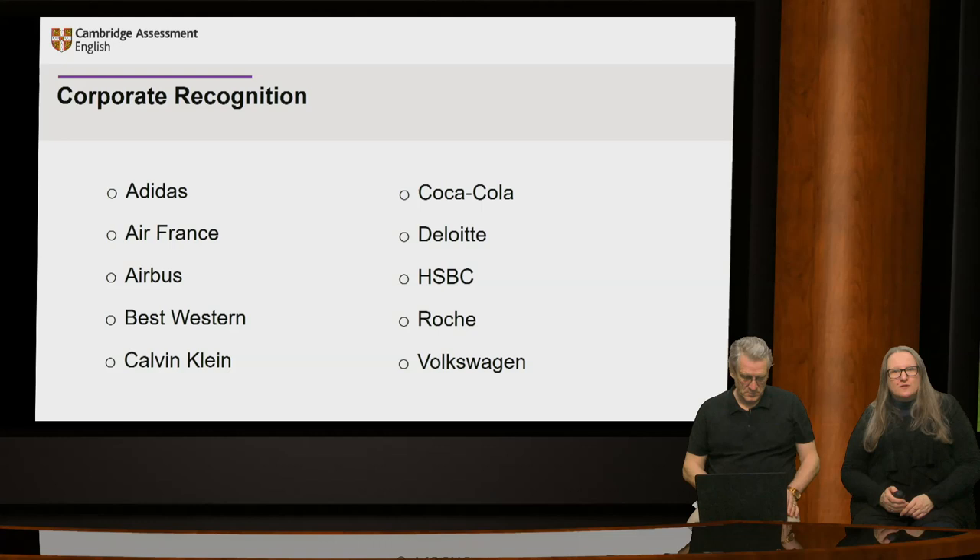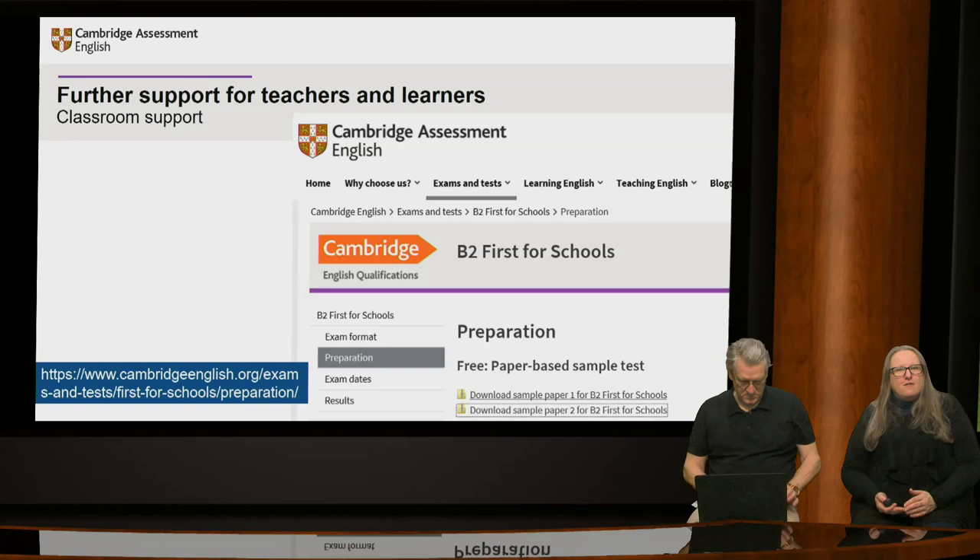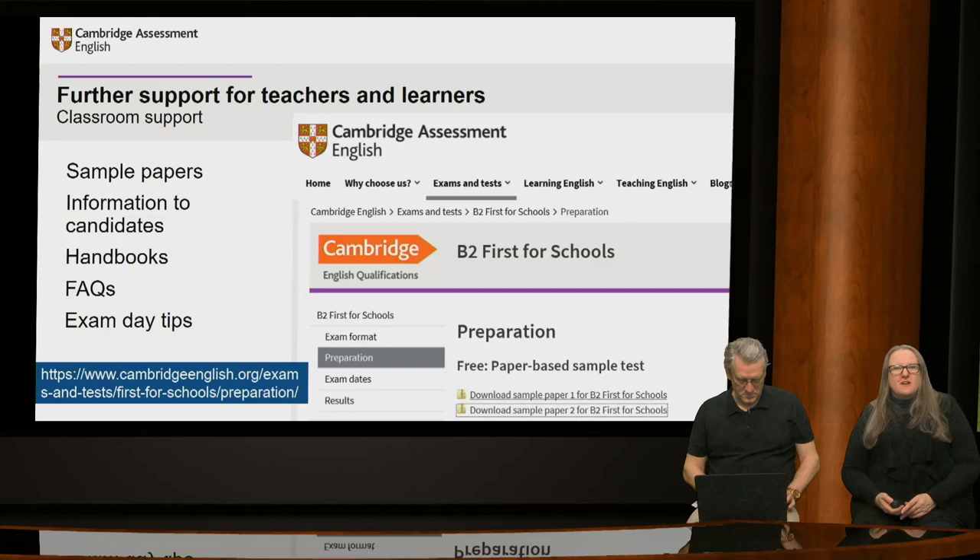Cambridge English exams are also widely accepted by employers around the world for recruitment, or used for training and development purposes within their organisations. On screen is a selection of employers who recognise our exams. As with all Cambridge English exams, there is a wealth of support available for you as teachers to use in your classroom, as well as for learners and parents. Various free support materials are available on the Cambridge English website. This includes the handbook for teachers, which is available for each exam and explains exactly what's involved, how tasks should be approached, the skills required, and suggestions for how these skills can be developed in the classroom.